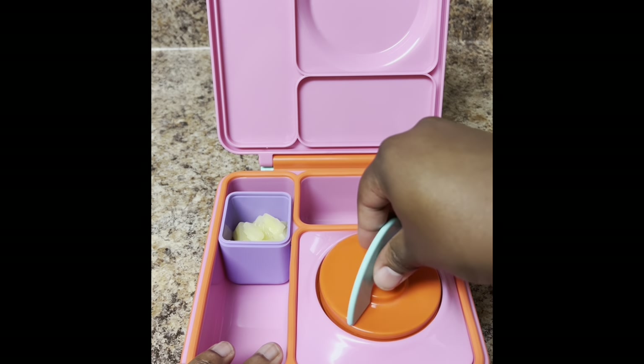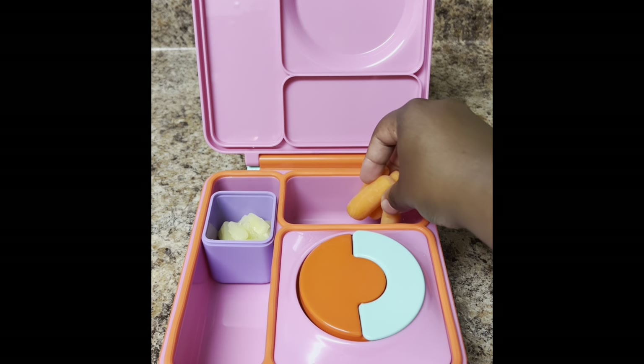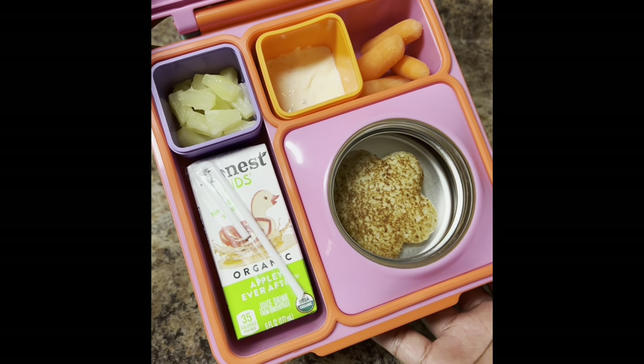I realized oops, I forgot to add the seal, so I added that in. Then I gave her some carrots, then some ranch in our Omie dip cups, and I'm finishing her off with an honest juice box and daily vitamins. That's it y'all, just a simple and easy hot lunch.